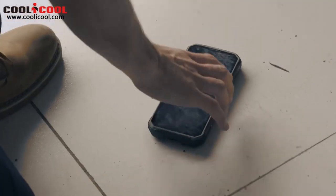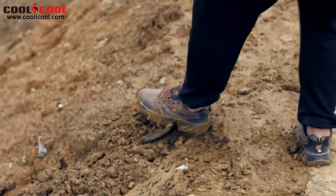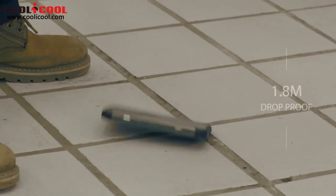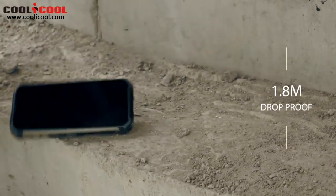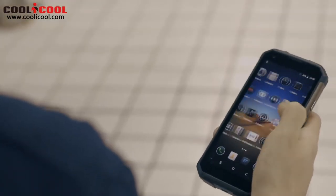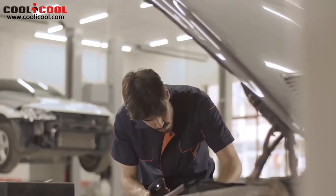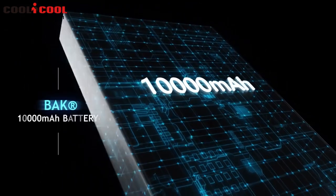The BV9500 resists 80 degrees centigrade high-temperature steam scouring. By sealing off each single port from inside, dust, iron filings, sawdust, sand, and all other tiny dirt stays outside. This smartphone is ultra durable with its extremely robust architecture reinforced by aviation-grade aluminium alloy and industrial rubber, built to withstand shock, vibration, and drops.